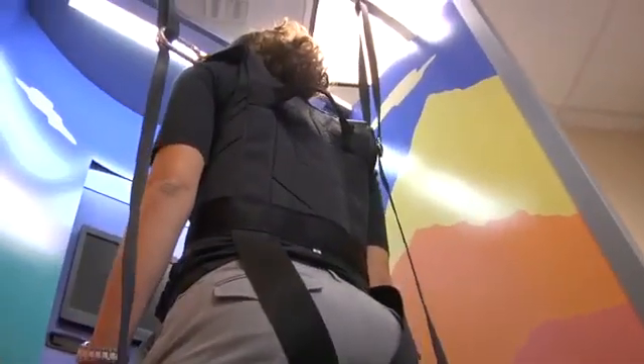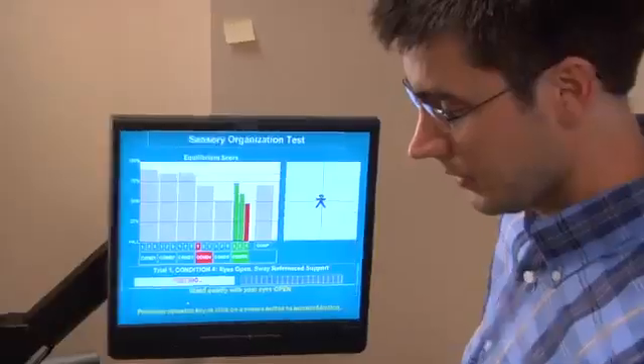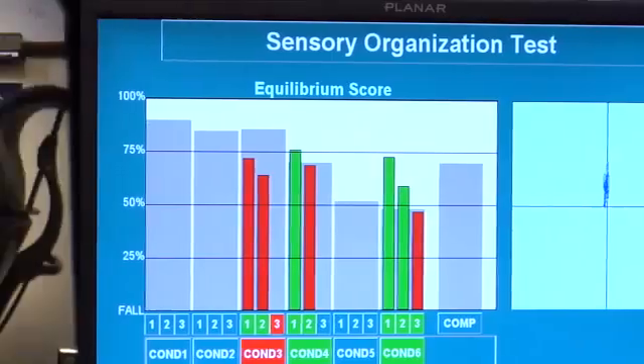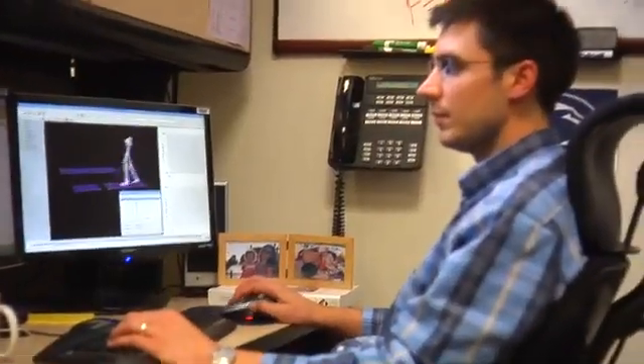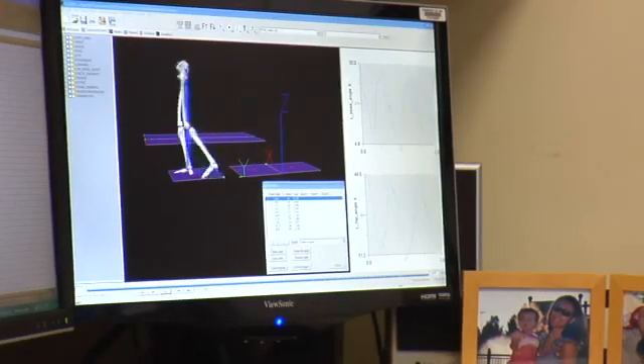If you're interested in this field, taking science, math, physics, and anatomy are great courses to start off in high school, and then once you get into college, start looking into engineering. The combination of my interest in sports and my education in engineering has led my career here at NIH.